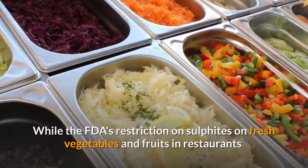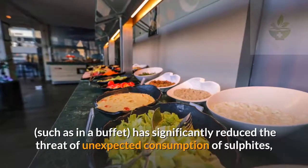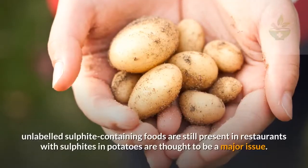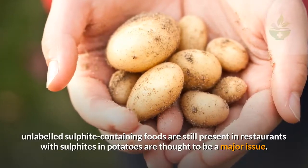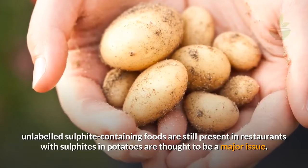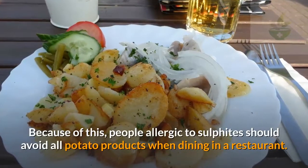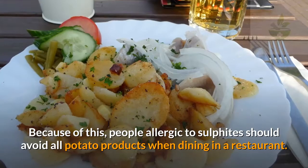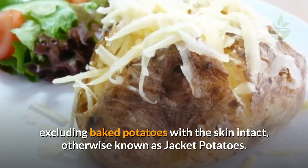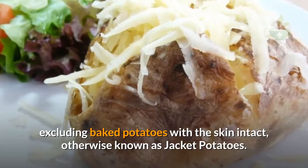Staying clear of sulfites may be more difficult in restaurants. While the FDA's restriction on sulfites on fresh vegetables and fruits in restaurants has significantly reduced the threat of unexpected consumption, unlabeled sulfite-containing foods are still present. Sulfites in potatoes are thought to be a major issue, so people allergic to sulfites should avoid all potato products when dining in a restaurant, excluding baked potatoes with the skin intact, otherwise known as jacket potatoes.